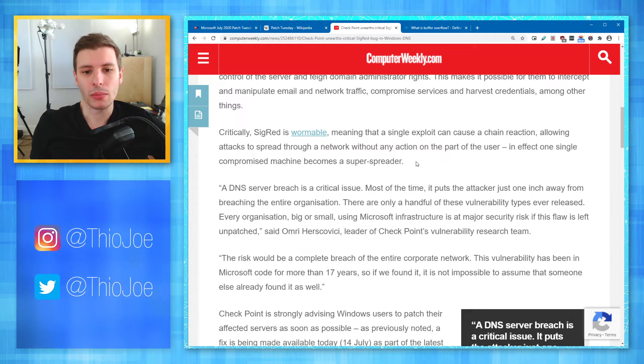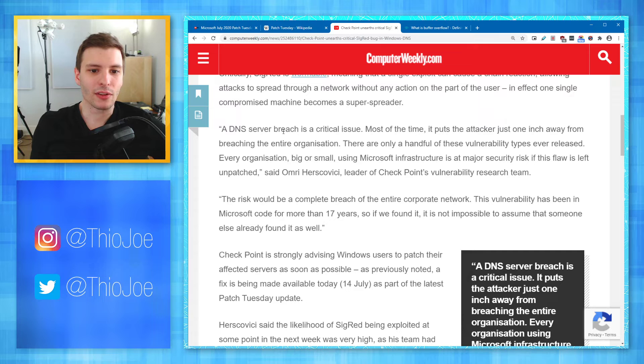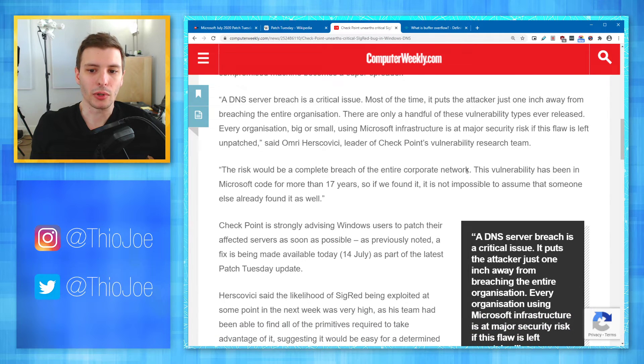Critically, SigRed is wormable, meaning that a single exploit can cause a chain reaction, allowing attacks to spread through a network without any action on the part of the user. In effect, one single compromised machine becomes a super spreader. A DNS server breach is a critical issue — most of the time it puts the attacker just one inch away from breaching the entire organization. Every organization, big or small, using Microsoft infrastructure is at major security risk if this flaw is left unpatched, according to the lead of Checkpoint's vulnerability research team.